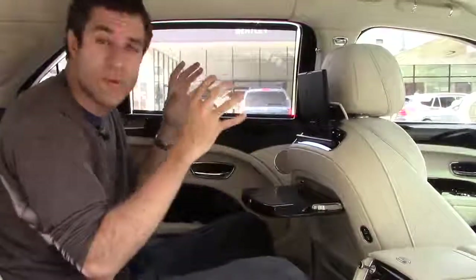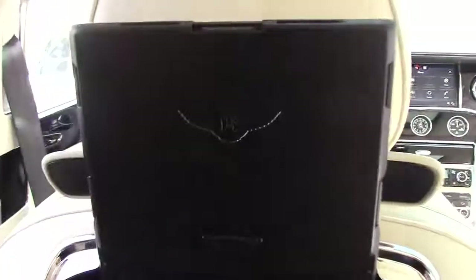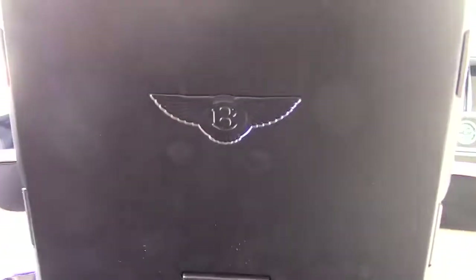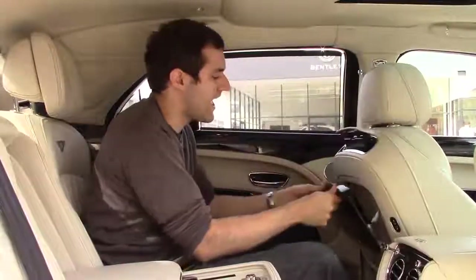Now, there's no screen in there because this car comes with a tablet that you attach to it. But when the screen is not present, you see the Bentley logo emblazoned in the plastic. When I'm done with my movie and my picnic, I put away my screen and my tray table, and I start to notice the other unbelievable features in back.